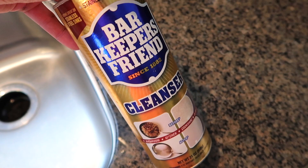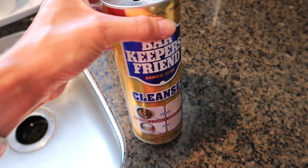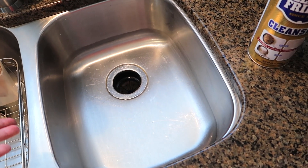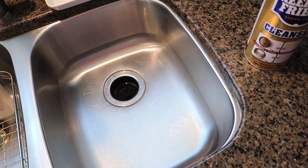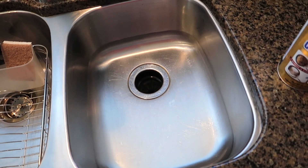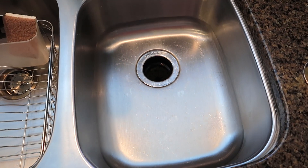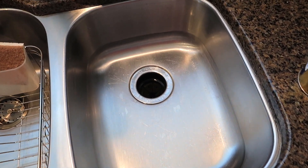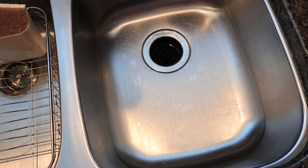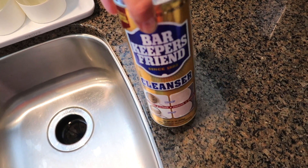I just cleaned my sink with Bar Keeper's Friend — just the regular powder cleanser — mainly because from what I had read, it helps take out some scratches and really polishes up the sink. Honestly, I think it looks no different. It's a little bit cleaner, but I still see all of the scratches. I don't know if I did something wrong but I just kind of scrubbed with the grain of the stainless steel and it looks about the same. Let me know if you've ever tried this or if you like this cleaner.